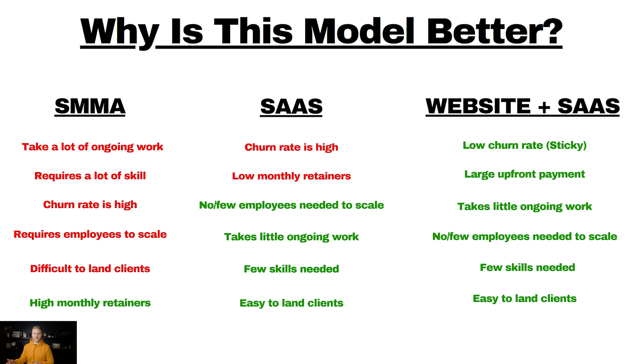Last but not least, we have the website SaaS model — the best of all three. It has low churn rates because when you build a website for a client and throw in the software with it, the website is very sticky. Once a business gets their website built out, they don't want to lose access to it because it's a huge part of their digital marketing. If they cancel the monthly subscription for the software and hosting, they lose access to the website — so it makes it very sticky. We hook them in with the website.